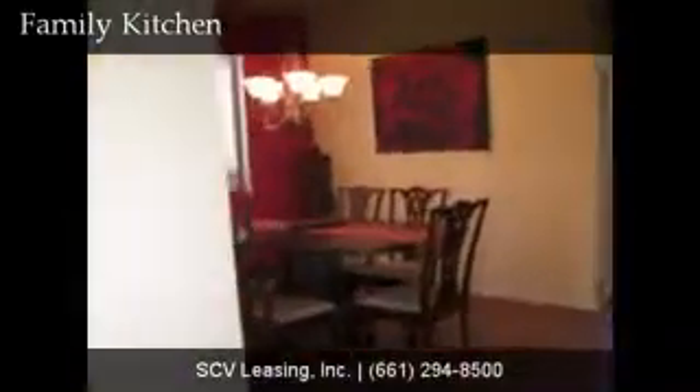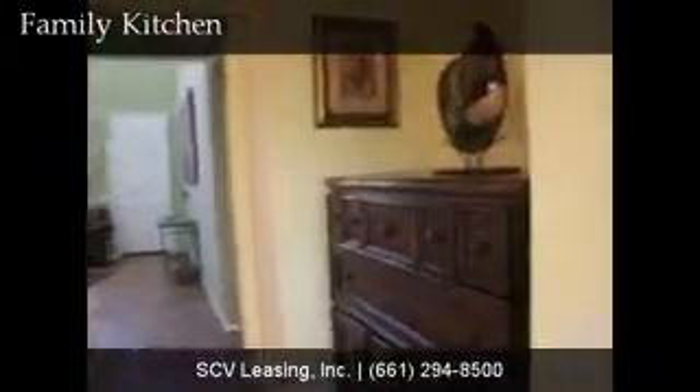Just back past the formal dining room, find a lovely decorator nook.